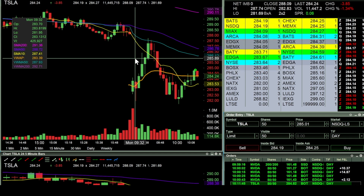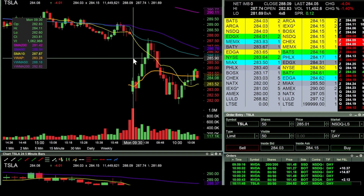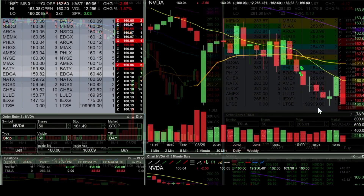Trying to balance giving it room to work versus just watching it fail in front of me. Right there I'm going to call it a loss on that one as well — now sitting around $35 red on the day.